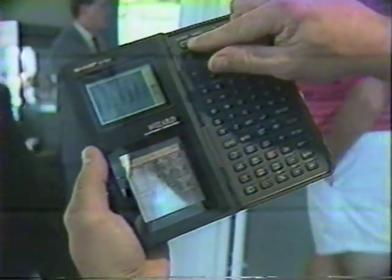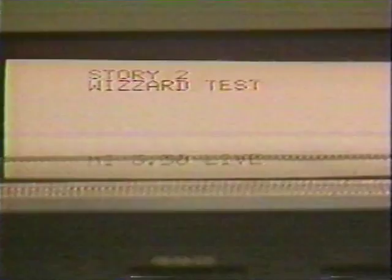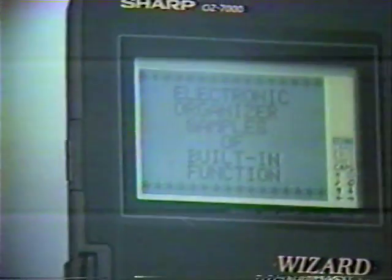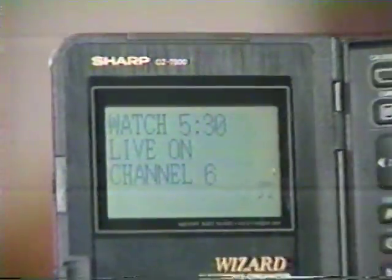Finally, for $299, here's the top-of-the-line unit — the Sharp Wizard. The printer, by the way, is extra. It is basically a pocket-sized computer with additional software cards and accessories such as a printer. The memo keeper on display has a very important message: 'Michelle, 530 Live, watch us on Channel 6.'